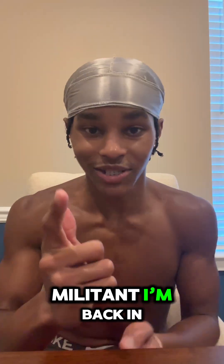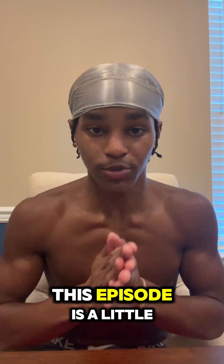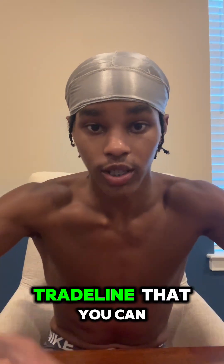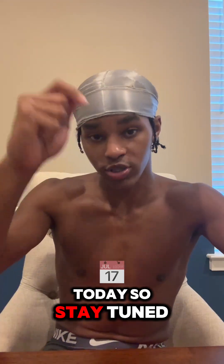What's good, YouTube? It's your boy, Keith Militia. I'm back in full effect. This episode is a little bit different. I'll be talking about an $8,000 trade line that you can add to your credit profile today. So stay tuned.